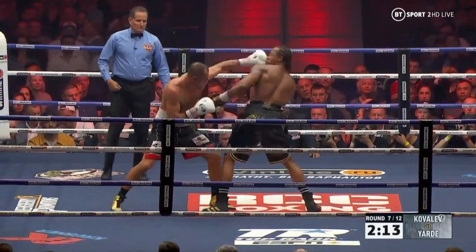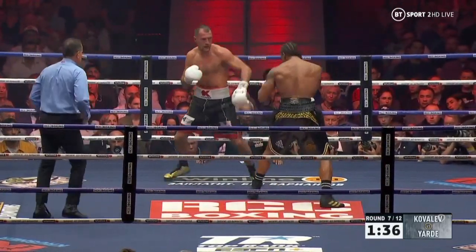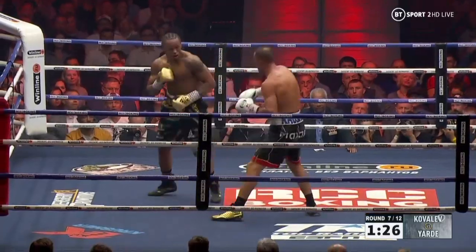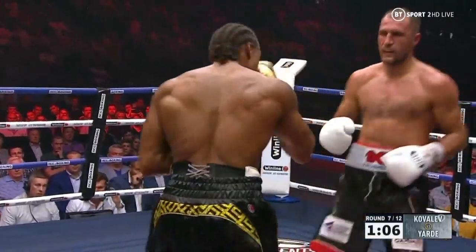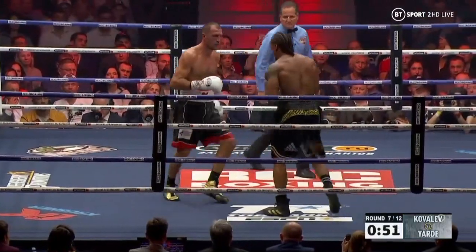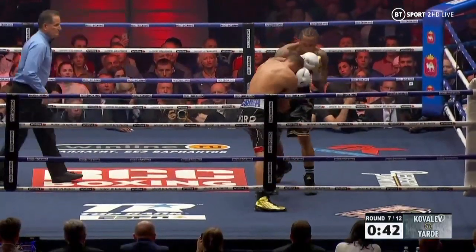He looks like he's got so much in the tank here — looks like he just tried it, just trying to walk forward a little bit more. Good left-right hand from Yard. A lovely right hand there from Kovalev — he's shown good footwork tonight. Body shot from Yard, and another. Kovalev's not a lover of body shots.